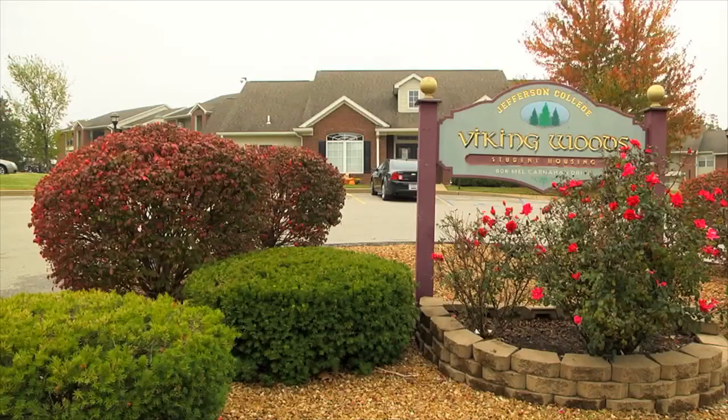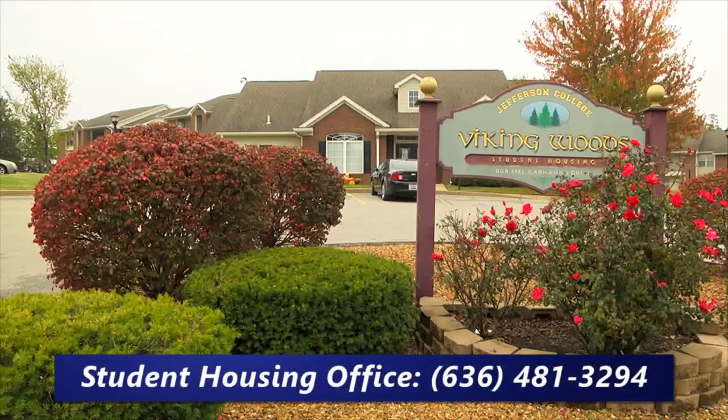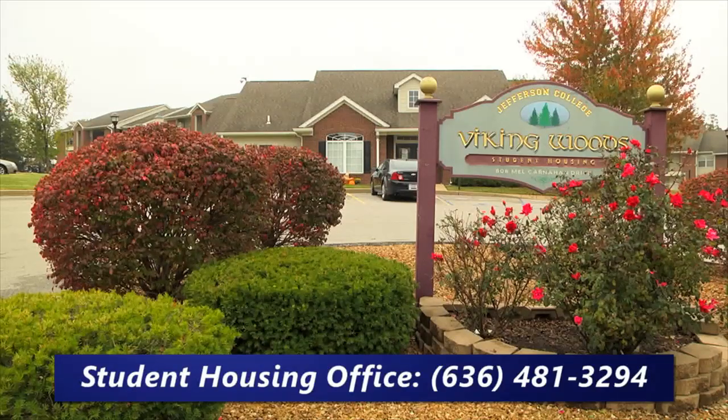If you have any questions, please call the Viking Woods Student Housing Office at 636-481-3294.